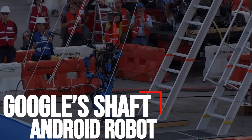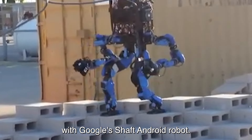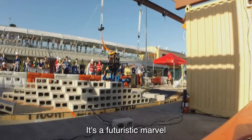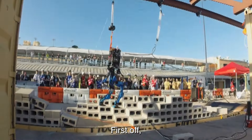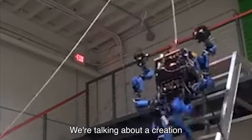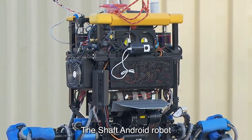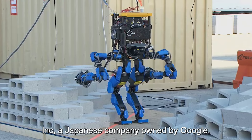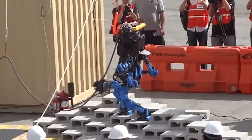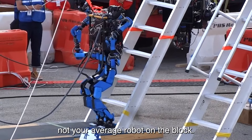Number three: Google's Shaft Android Robot. Let's dive into the wild world of robots with Google's Shaft Android Robot. This ain't your typical tech gadget — it's a futuristic marvel that's got everyone buzzing. Imagine a robot that can do it all. The Shaft Android Robot was created by Shaft Inc., a Japanese company owned by Google, and is like something out of a sci-fi dream.